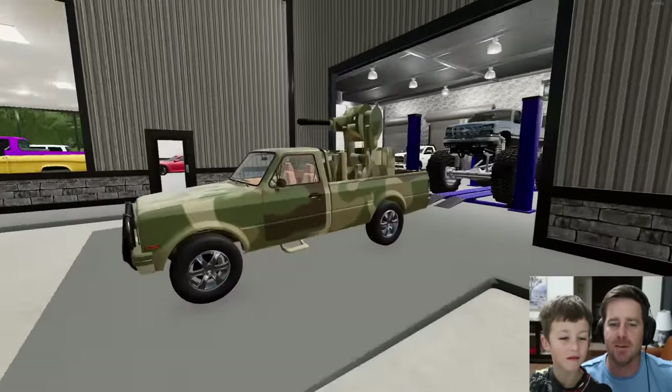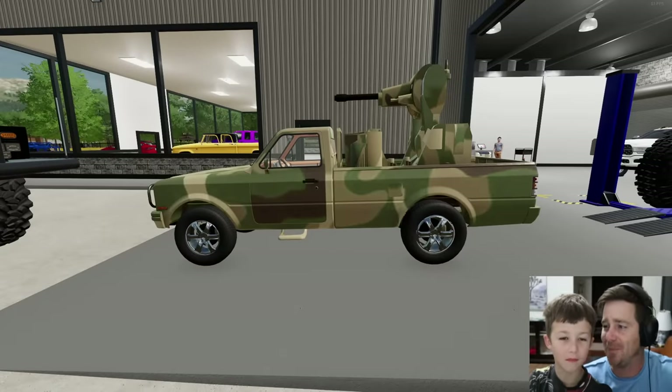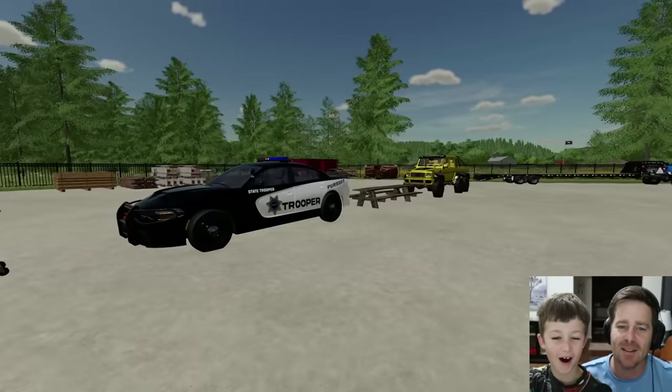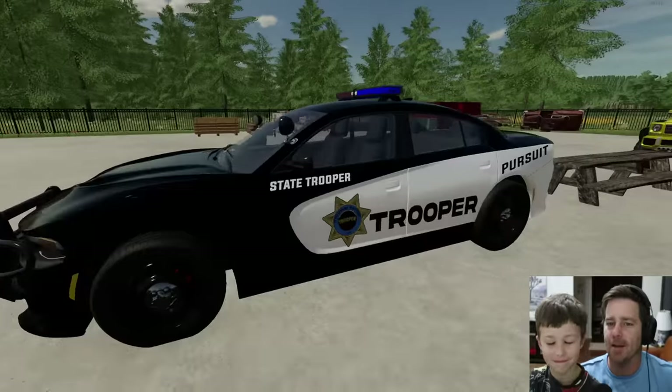We also have a turret truck to work on. They want us to make it into a monster truck similar to this one but with a huge turret on the back. I want to be in the army now!